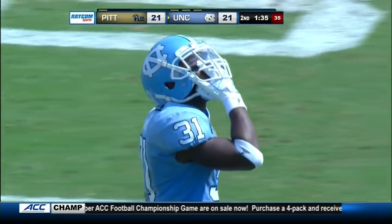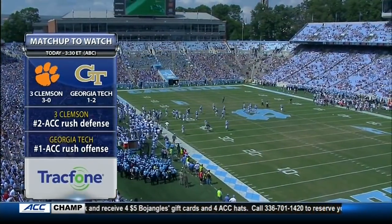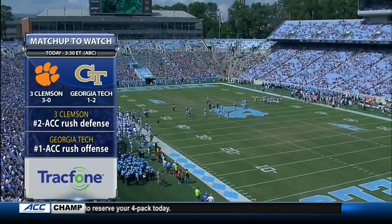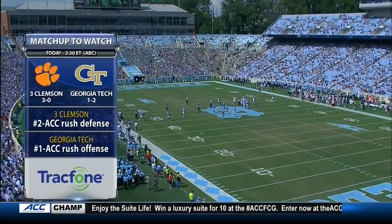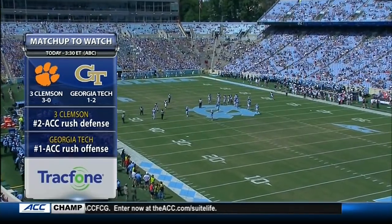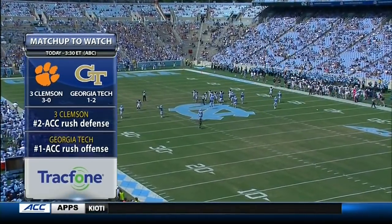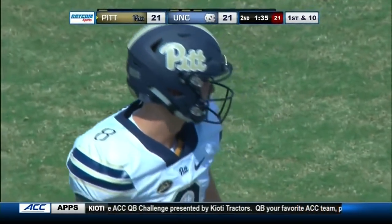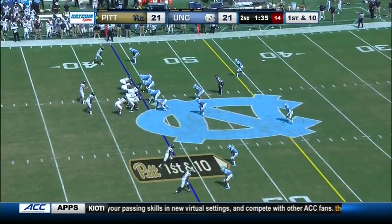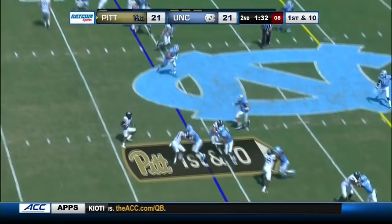Here's the TrackPhone matchup to watch: the Clemson Tigers, number three in the nation and three-time defending ACC champs, taking on the Georgia Tech Yellow Jackets in Atlanta. Georgia Tech is number one in the ACC in rushing, and Clemson is number two against the run — that's where the game will obviously be focused. Georgia Tech is a little wounded along the offensive line, but it's an offense you don't see very often. Tech has won five of the last six in Atlanta against the Tigers.